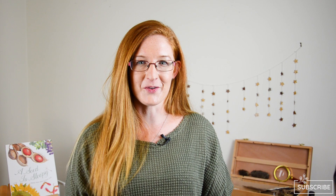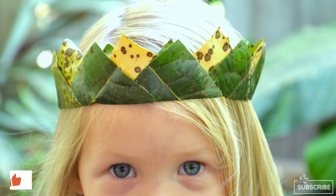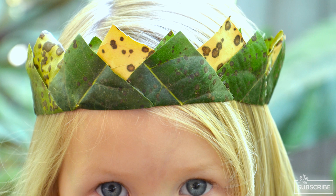Number one: nature crowns. Children love producing items with their hands and if they get to wear it they're even more invested in creating something that suits their unique style. After they're made, children tend to use them as props in play too. But what I really love about nature crowns is that they are always beautiful, no matter the level of complexity or simplicity.